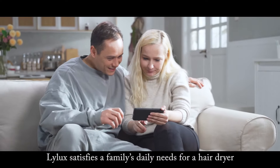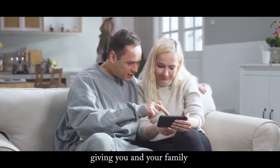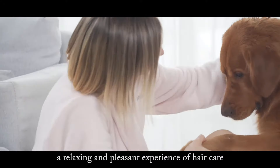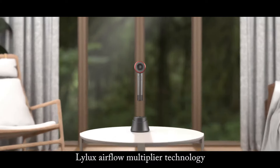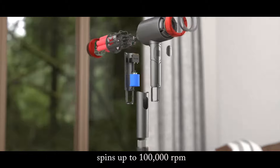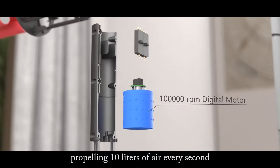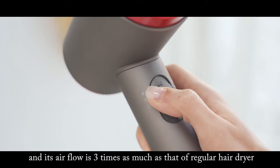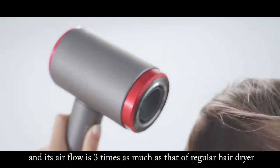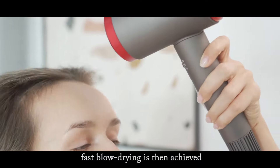Lilux satisfies a family's daily needs for a hairdryer, giving you and your family a relaxing and pleasant experience of hair care. Lilux airflow multi-power technology spins up to 100,000 rpm, propelling 10 liters of air every second with a wind speed of 40 meters per second — its airflow is three times that of a regular hairdryer. Fast blow drying is then achieved.